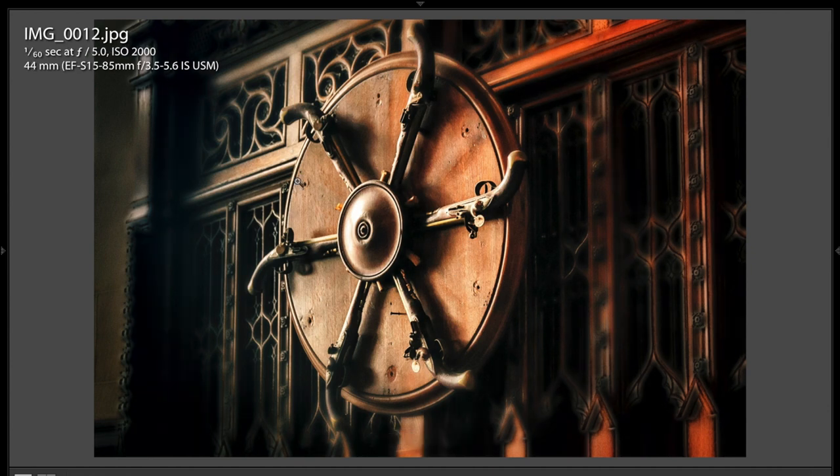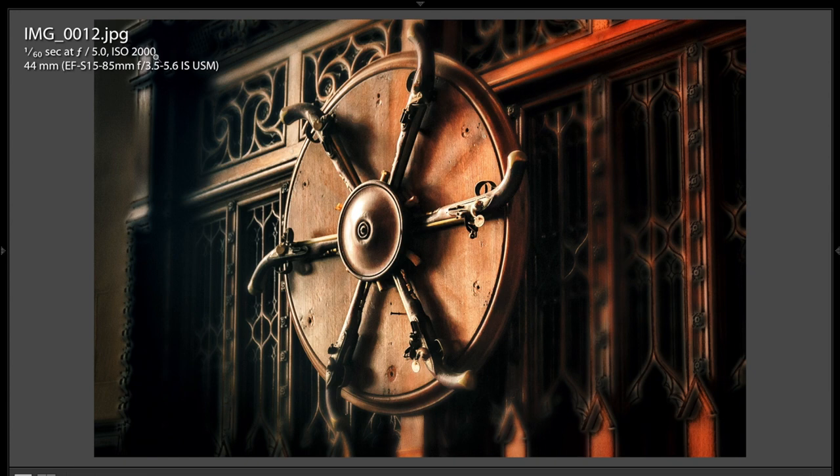This is a really cool existing light shot. John boosted the ISO way up — ISO 2000. You can see whatever camera he uses handles the noise real well. I think this is probably some type of handle that's been decorated, with these guns going around in a circular fashion. It's a pretty cool shot. I like the existing light and the way the shadows play on the subject. It's just a really, really nice shot.